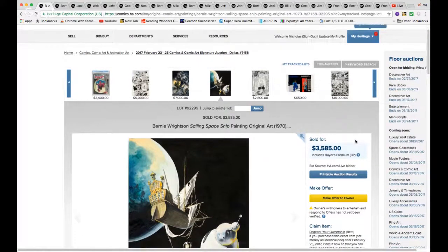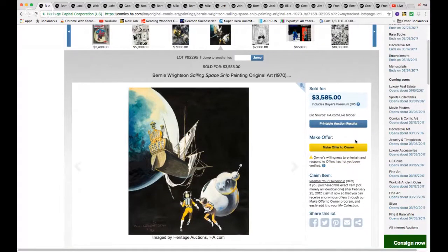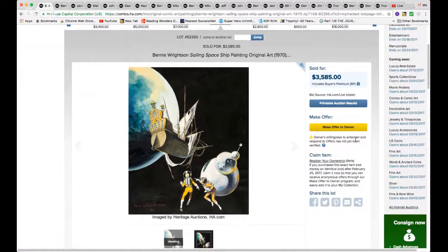This auction, like many auctions, always has a lot of Bernie Wrightson. This one is in for $35.85 — you can have this Bernie Wrightson sailing spaceship painting, original art, very nice and affordable. That's the key word here: affordable. Personally I'm a bigger fan of his black and white drawings or sketches, but I would not say this is not affordable for a finished Bernie Wrightson piece.